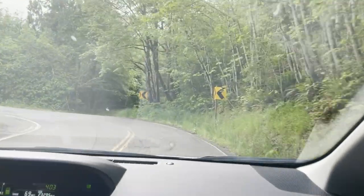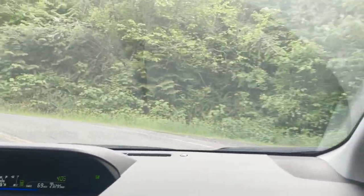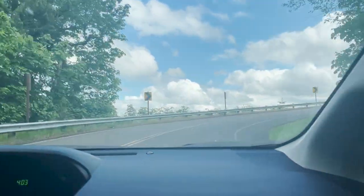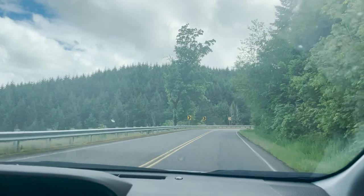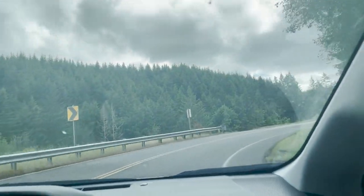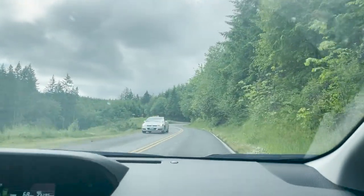We're on our way to check out a 1970 Subaru Sanbar pickup and this thing is out here in the middle of nowhere. We're super remote out here, climbing up this mountain, and supposedly there's a little pickup micro van out here in the woods. Once we get closer we'll bring you guys back.